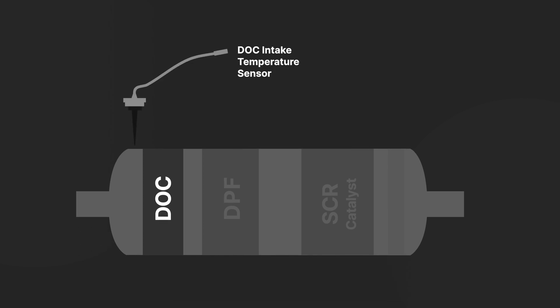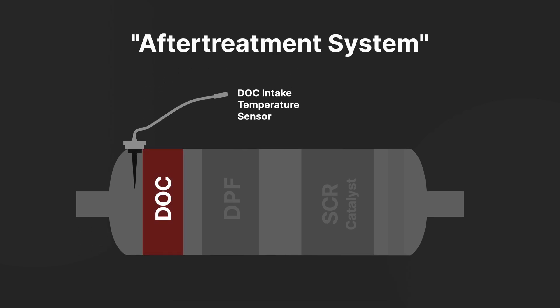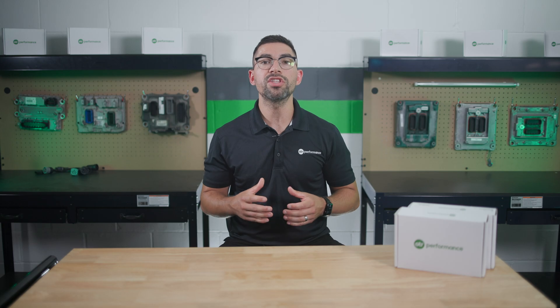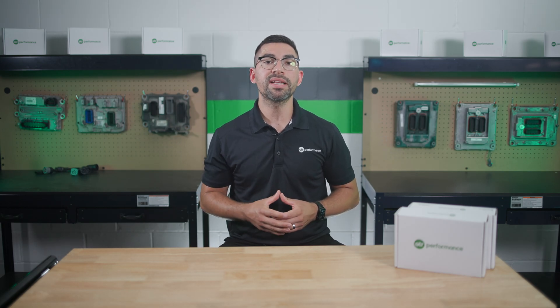The DOC intake temperature sensor is crucial for monitoring the temperature of exhaust gases entering the diesel oxidation catalyst. The ECM converts the voltage from the sensor into a temperature reading, ensuring that the after-treatment system operates within safe parameters.